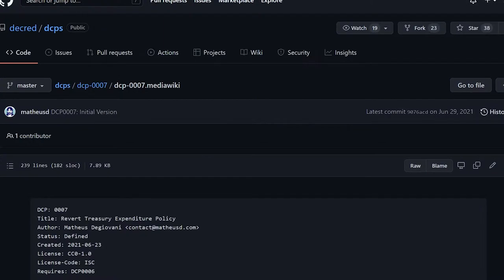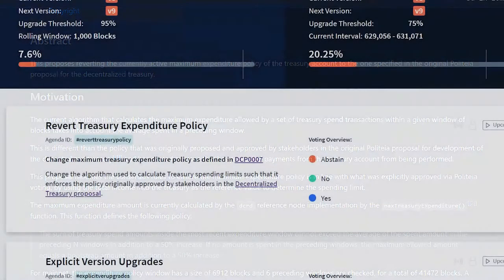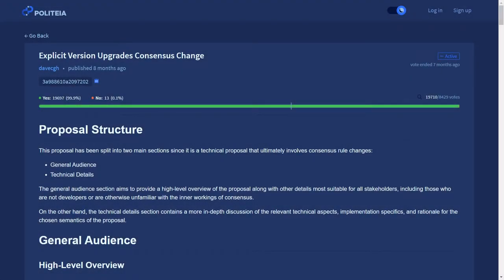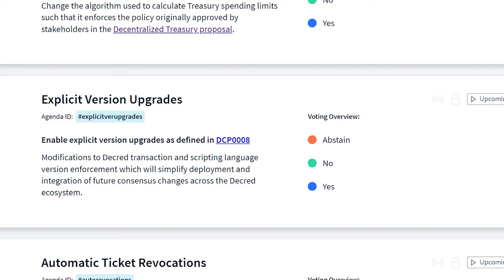The Revert Treasury Expenditure Policy changes the algorithm used to calculate treasury spending limits such that it enforces the policy originally approved by stakeholders in the decentralized treasury proposal. The Explicit Version Upgrades vote provides an easy, reliable, and efficient method for software and hardware to determine exactly which rules should be applied to transaction and script versions.